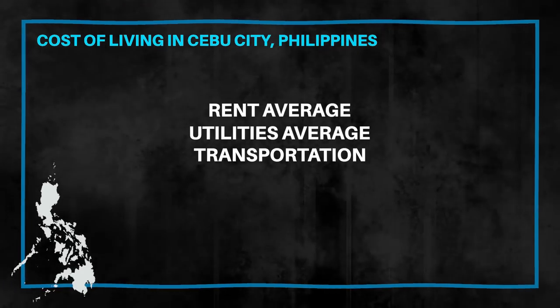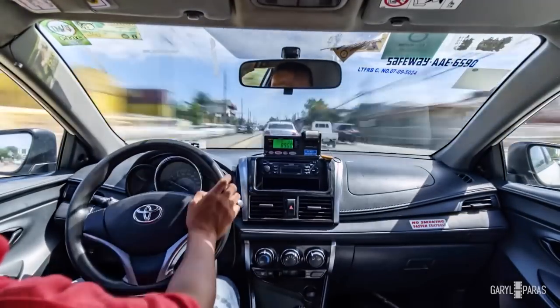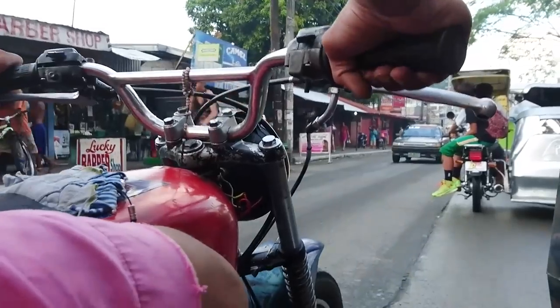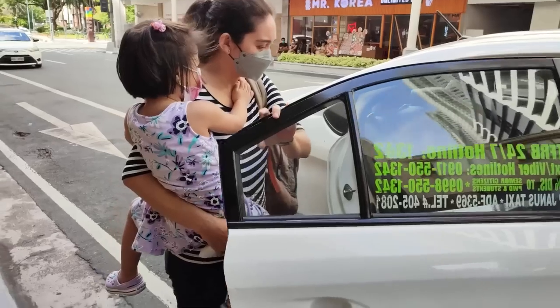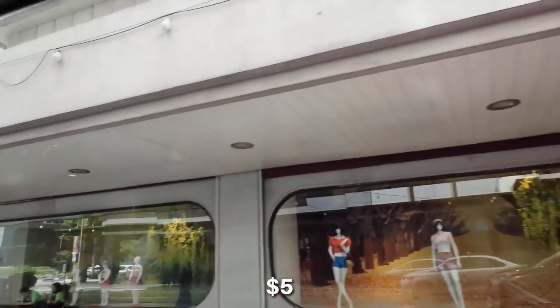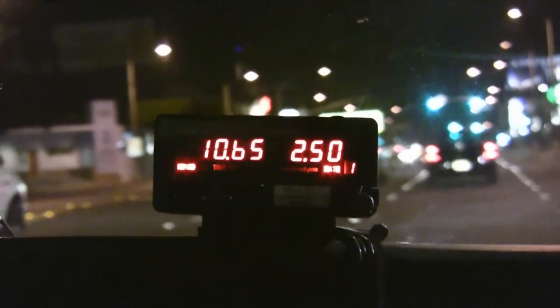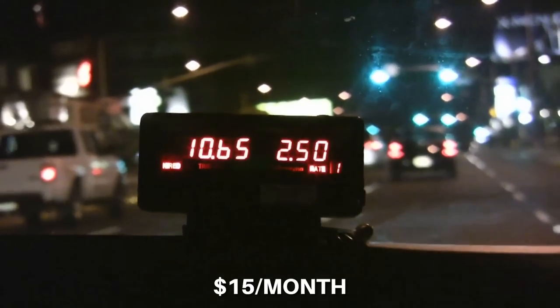Now we're moving on to transportation. This category largely depends on how often and how you get around. If you're taking public transportation like a jeepney or tricycle, it will cost no more than $0.30 or $0.15 per ride. If you're taking a Grab, rates don't go much higher than $5 for a close trip. If you want to explore a lot and take Grab often, a $50 budget for the month is reasonable.